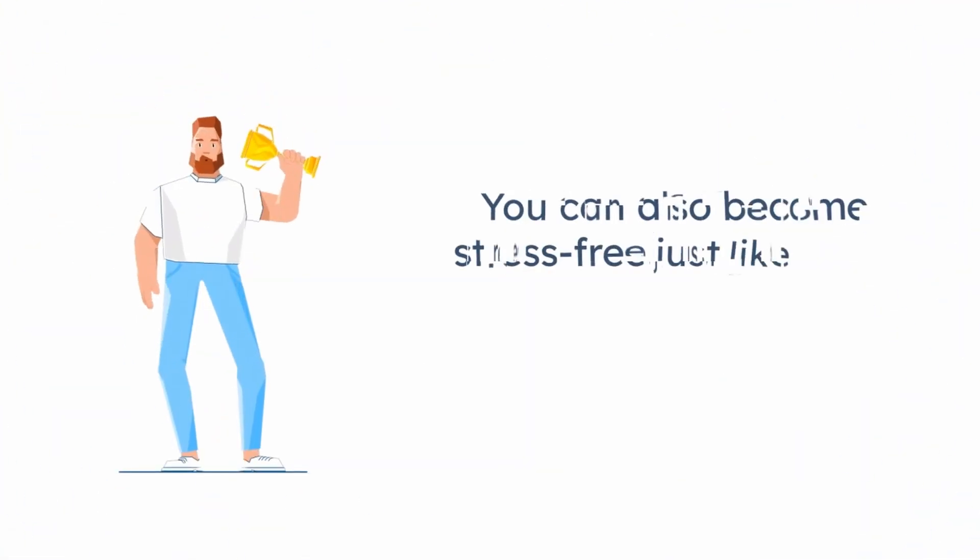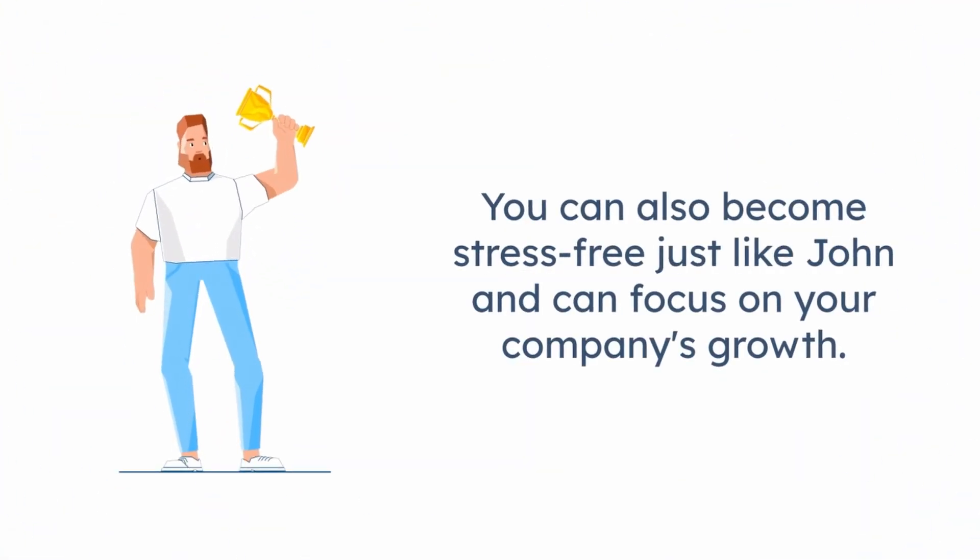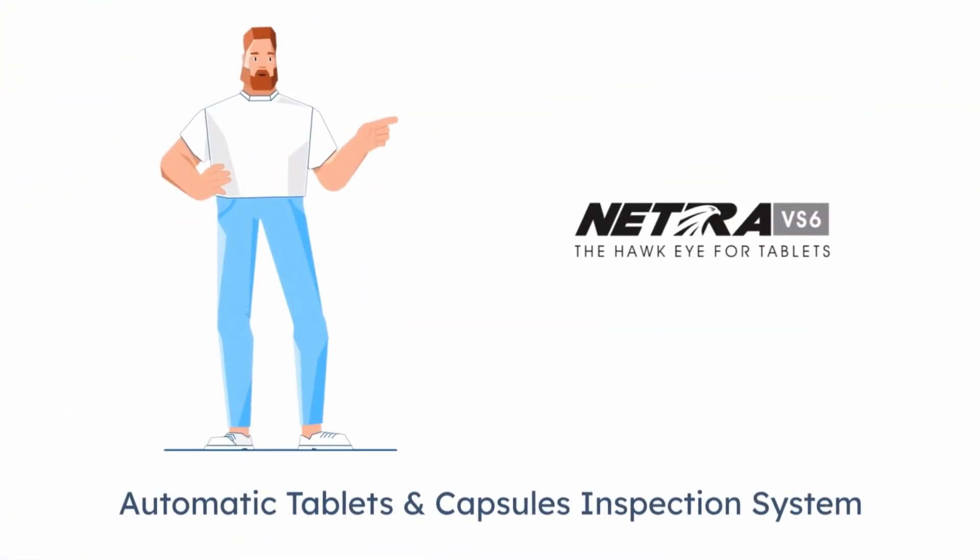You can also become stress-free just like John and can focus on your company's growth. Automatic tablet and capsule inspection system.